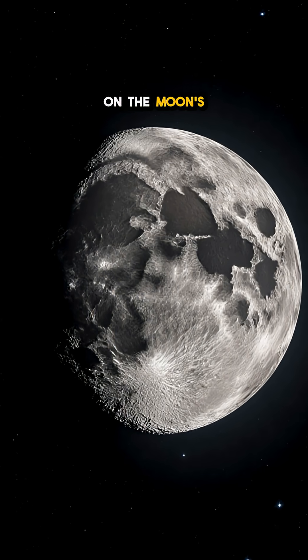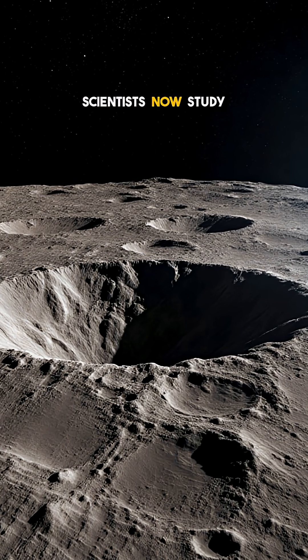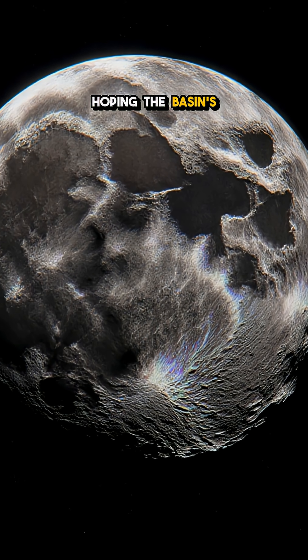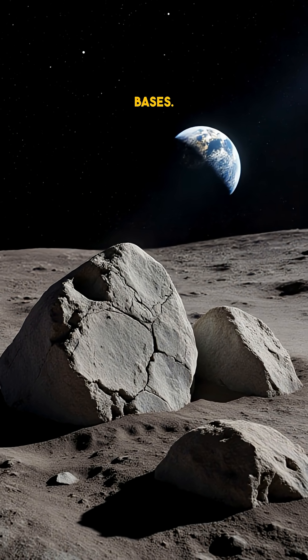Because it sits on the moon's far side, it stayed hidden from Earth-bound eyes until orbiters finally mapped it. Scientists now study its layers to peek into the moon's interior, hoping the basin's ancient rocks will reveal secrets about Earth's early history.